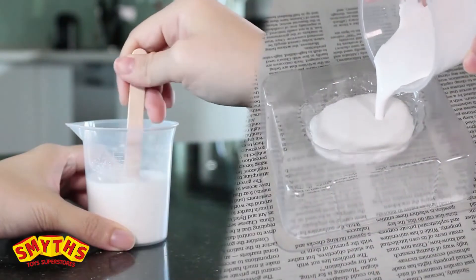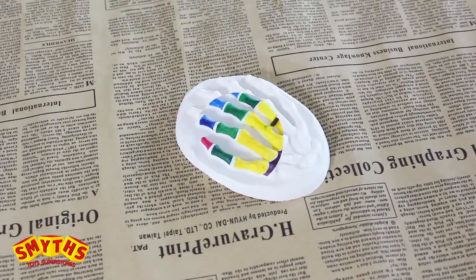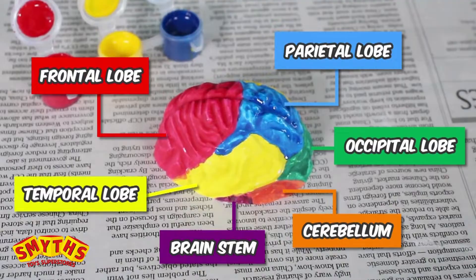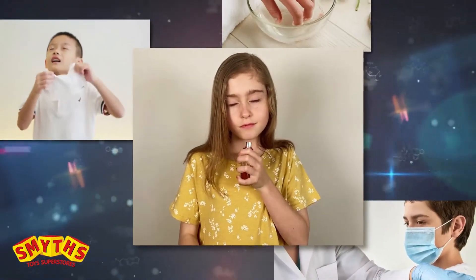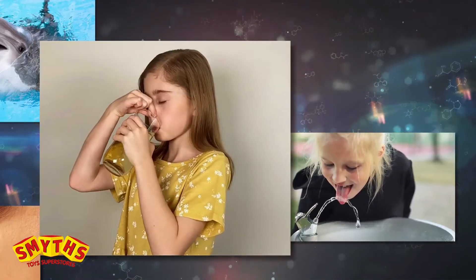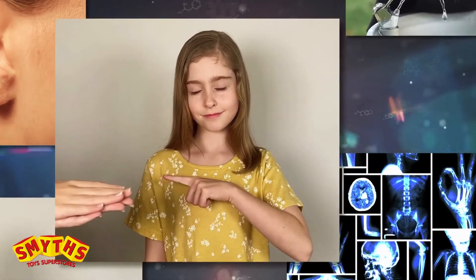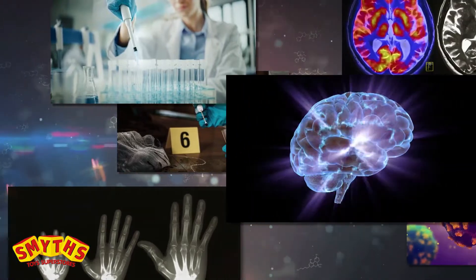Mix and mold amazing anatomical models to explore the bones of the hand and the regions of the brain. Experiment with smell, touch, taste, hearing, and sight to explore sensory perception.